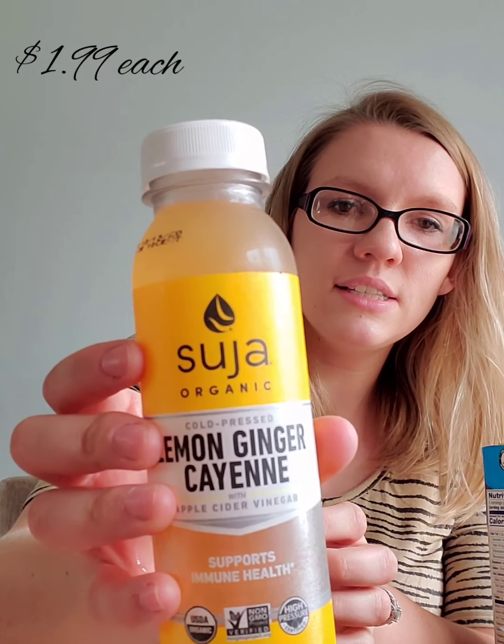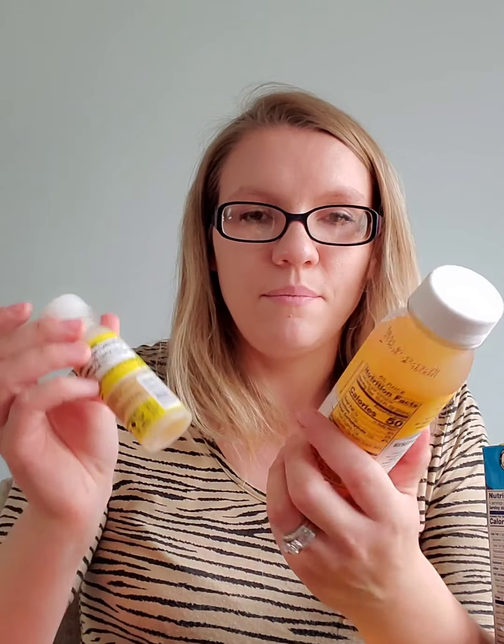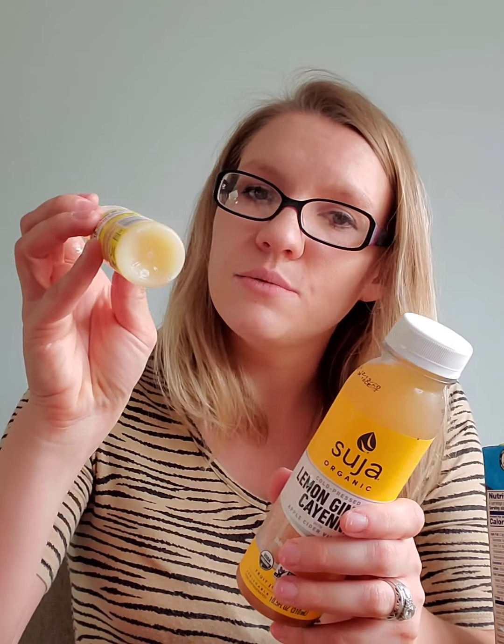This kombucha was only $2.99 for the bottle, so I picked up two. Then we found these bigger ginger shots — lemon ginger cayenne with apple cider vinegar. We got two of those. Both the small and large ginger shots are the same price at $1.99. The small ones are more convenient for my fiancé's lunch bag, but the larger bottle is more practical since you get more.